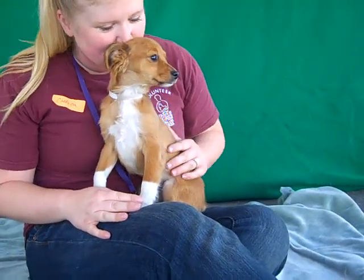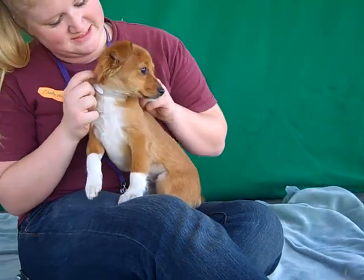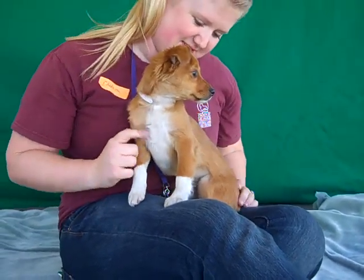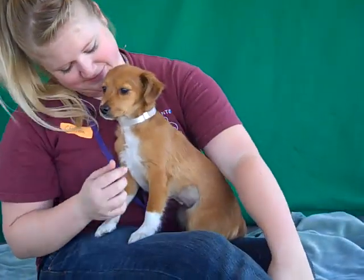I have a little bundle of adorable right here. This is Isabella, and Isabella's ID number is 846-64-337. And Isabella is — we think — a papillon mix.